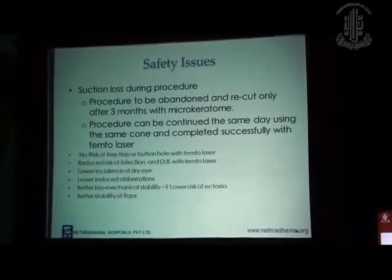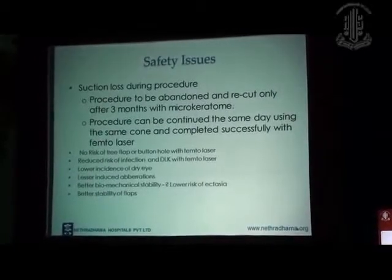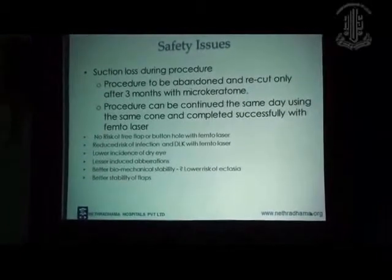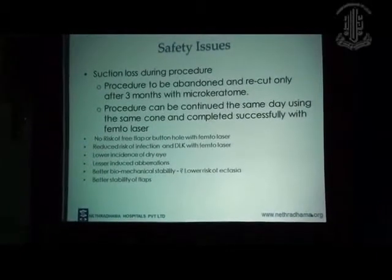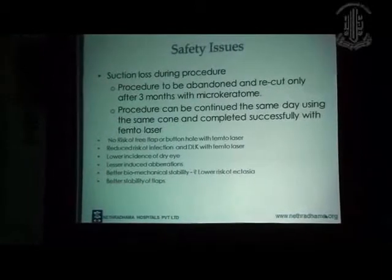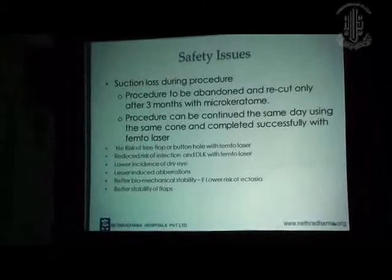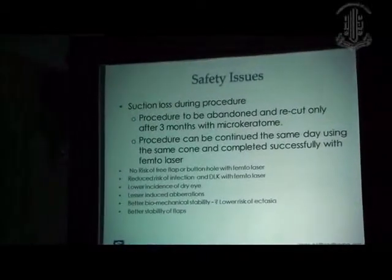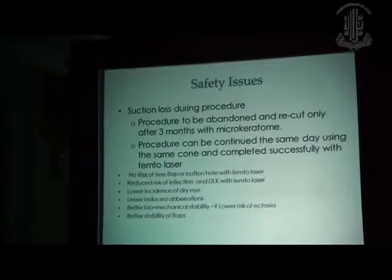There is a reduced risk of infection and DLK. The initial lasers had peripheral DLK, but now with the faster lasers, you hardly have any DLK. Lower incidence of dry eye because you have a thinner flap — the deeper corneal nerves are not cut, there are fewer induced aberrations, better biomechanical stability, which translates to a lower risk of ectasia, and less density of the flaps.